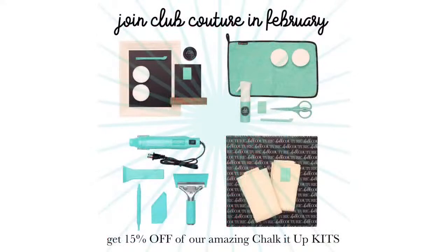Join Club Couture in February or be a Club Couture customer in February and get 15% off our amazing Chalk It Up kits. Currently, we have one kit available, and around the 16th the other three will be available — but you have the entire month of February to capitalize on this, which is super awesome.